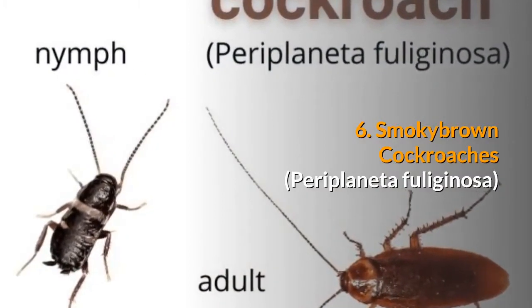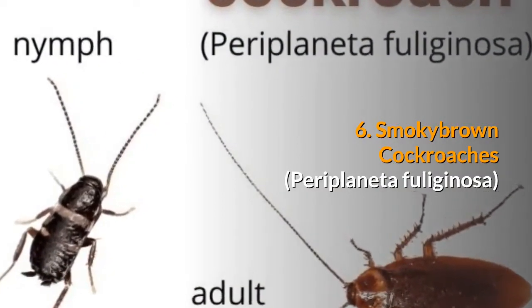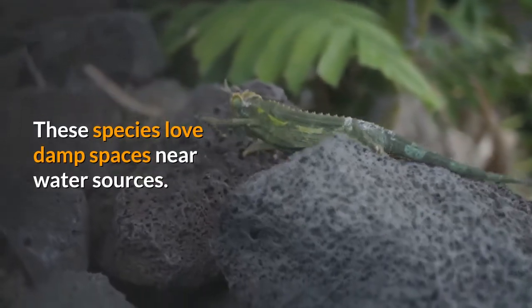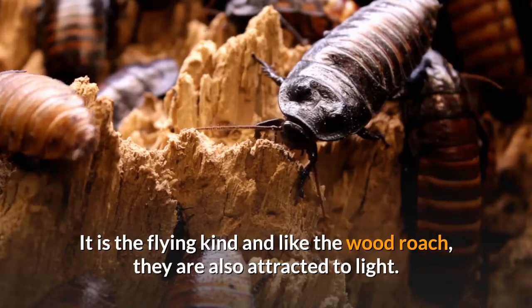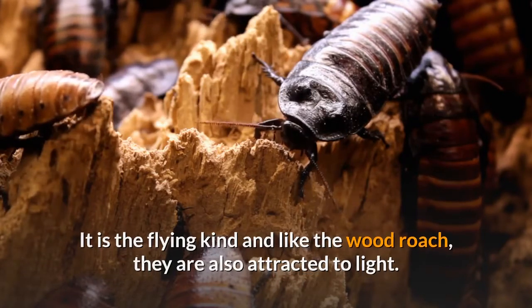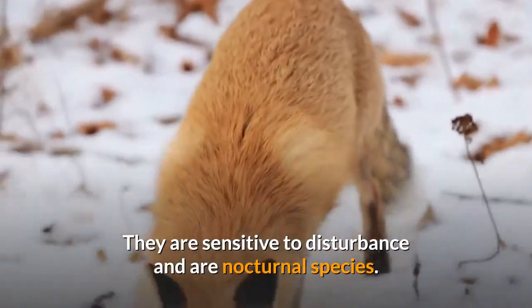6. Smoky brown cockroaches. These species love damp spaces near water sources. They are the flying kind and, like the wood roach, they are also attracted to light. They are sensitive to disturbance and are nocturnal species.